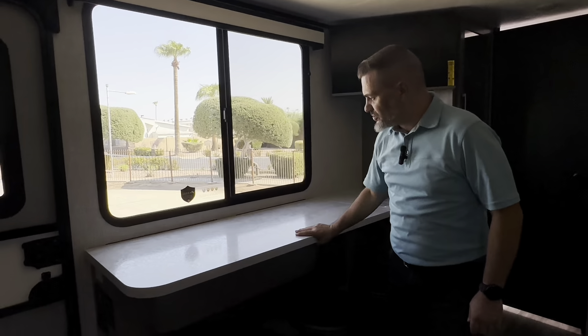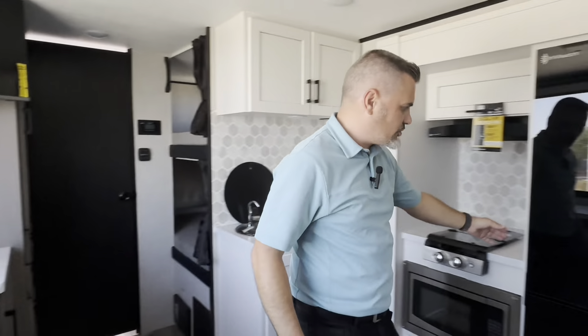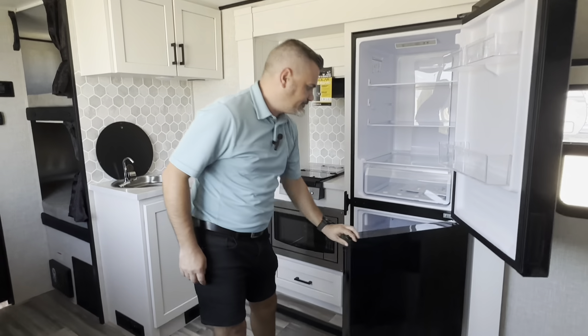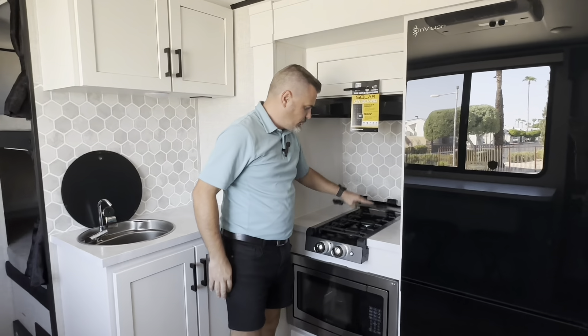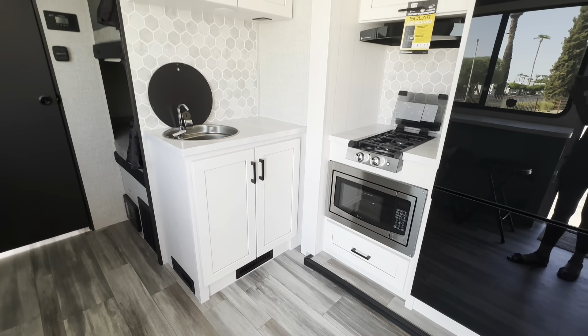Some new features are this desk that flips up, and it also has a really big 12-volt fridge with the freezer at the bottom, the burner stove, a crib at the bottom, and the sink right here.